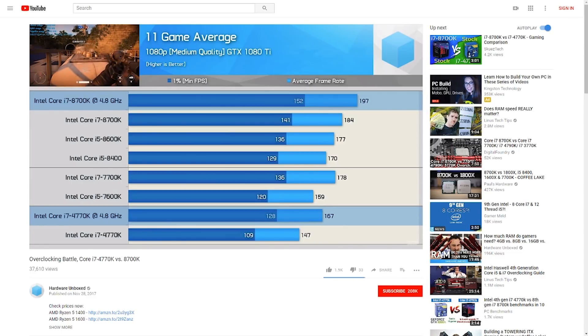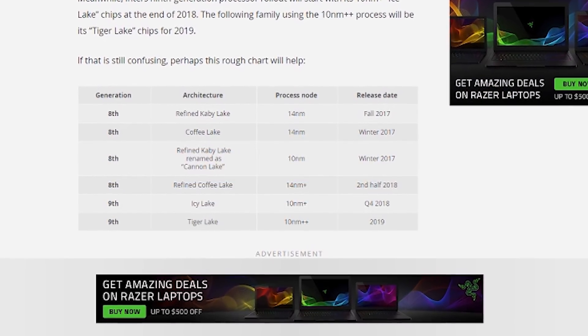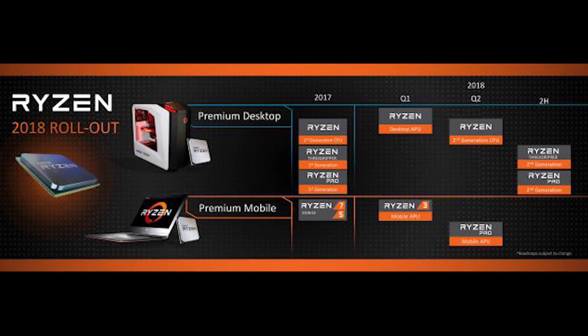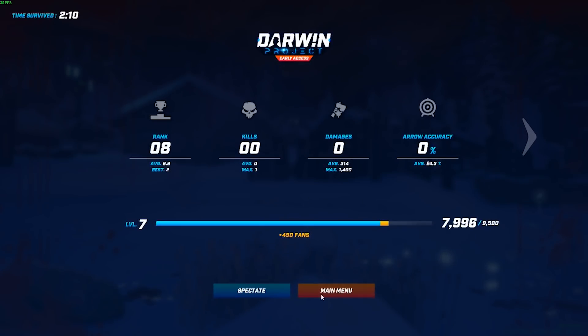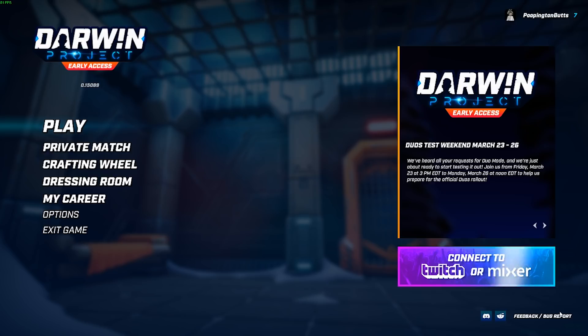Once I finish benchmarking the 2400G, I plan to make the switch while I await the new Intel and AMD CPU launches later this year — so I'll update you if I come across anything unexpected. As always, if you like this content and want to see more, click that thumbs up button and subscribe. Leave a comment below if you have any questions or something you'd like to see covered. Until next time!